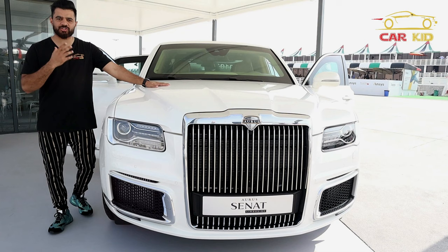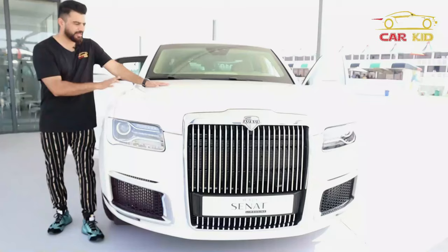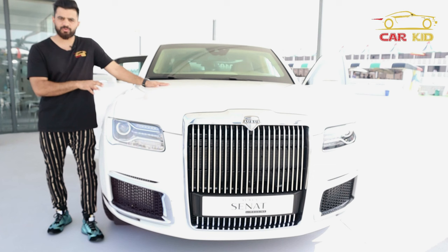Let's talk about the price. The starting price of the sedan version is $250,000. The limo version is $350,000. But this one — the armored version — is $1.5 million dollars.